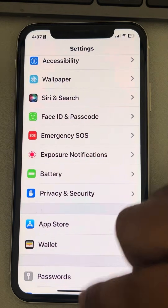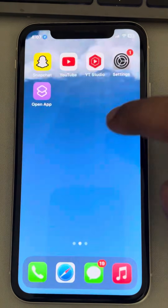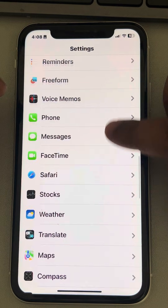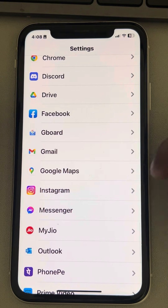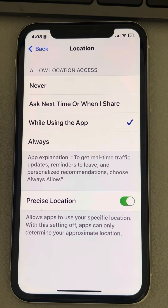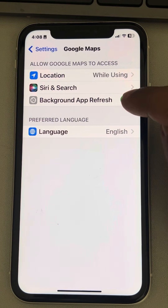Now the second fix: make sure that Google Maps is open. Now tap on Settings, scroll down and find Google Maps. Tap on it, then tap on Location, and make sure the 'While Using the App' option is selected. If this also does not work, go back and make sure that Background App Refresh is also turned on. If it is off, turn it on.